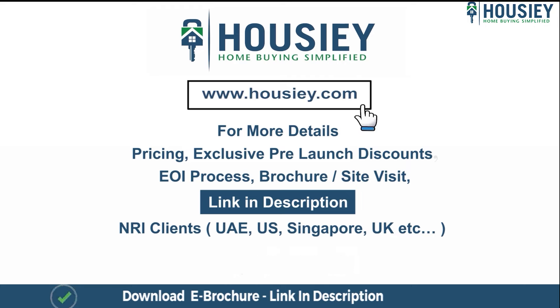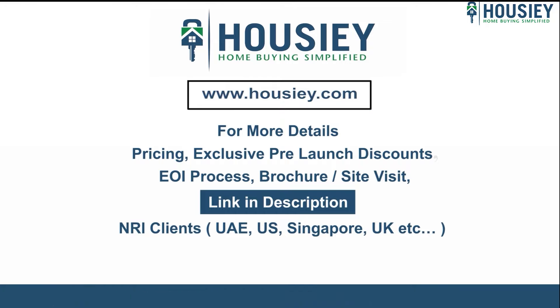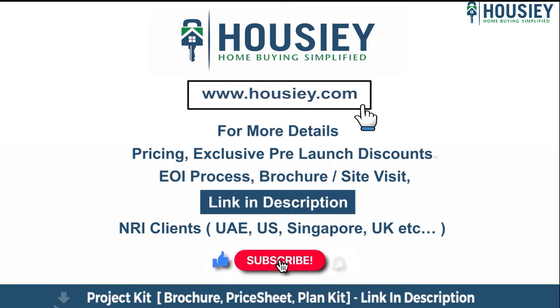Our NRI clients from UAE, US, Singapore, UK, and other countries can also connect with us on the same link. At last, if you liked this video and want to watch more new launch teaser videos, subscribe to our channel, Housiey.